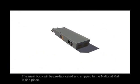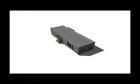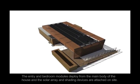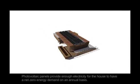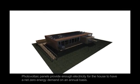The main body will be prefabricated and shipped to the National Mall in one piece. The entry and bedroom module is deployed from the main body of the house, and the solar array and shading devices are attached on site. Photovoltaic panels provide enough electricity for the house to have a net zero energy demand on an annual basis.